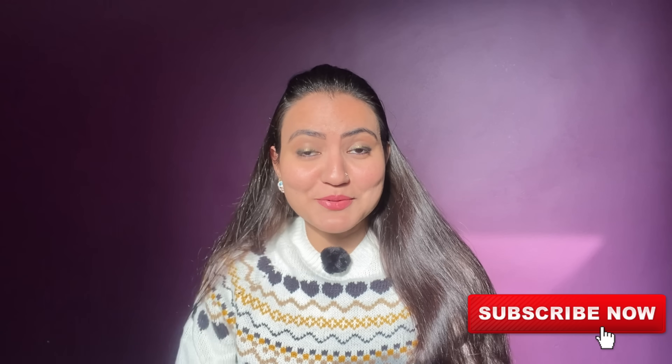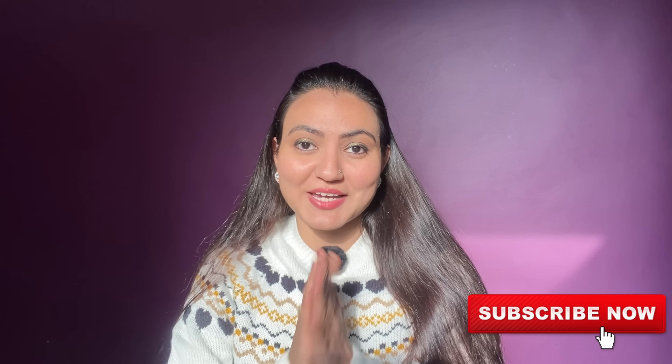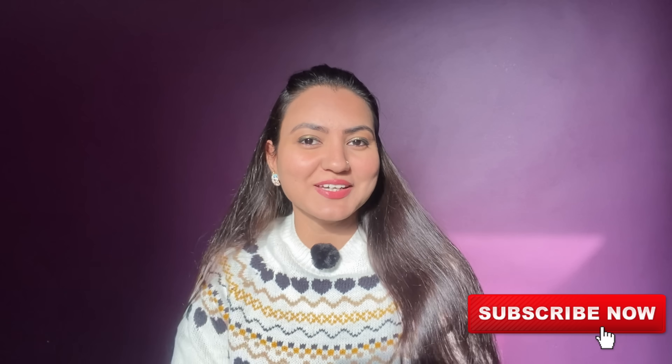Hello to my beautiful people out there! Welcome back to the channel. I hope you are enjoying the winter.